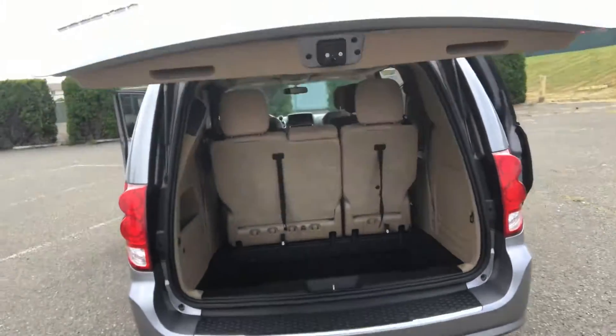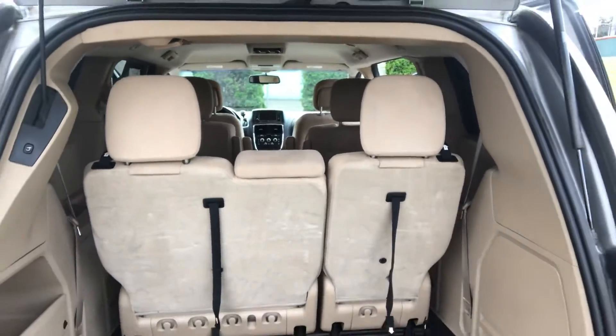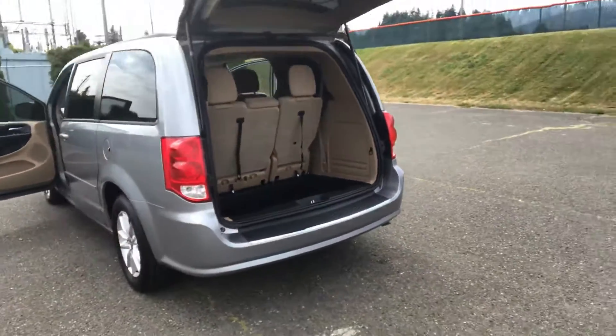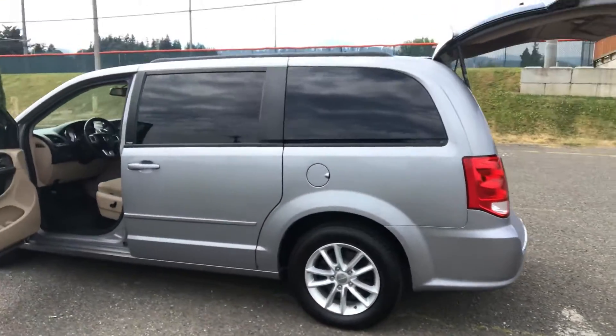This also has stow-and-go seating, so it'll seat seven people, but all the seats in the back will fold flat into the floor so you can haul lots and lots of stuff. It's got alloy wheels and the tires are nearly new. Just a very nice little car.